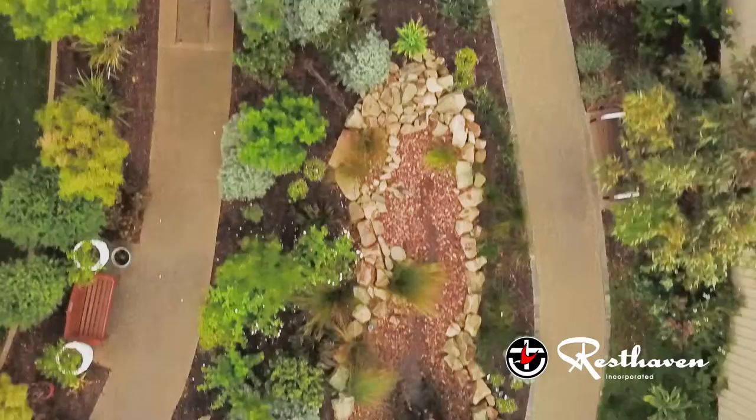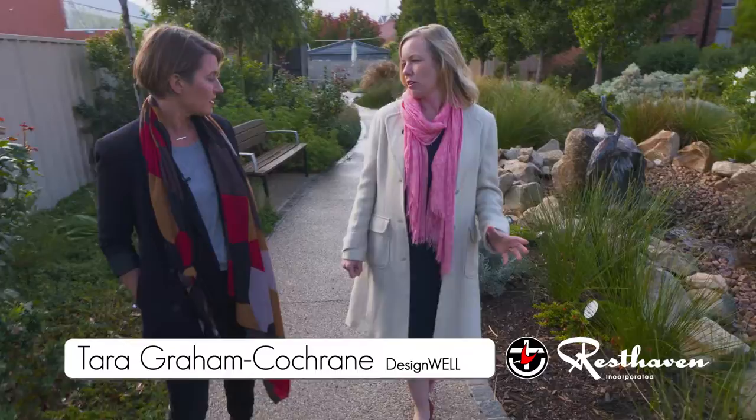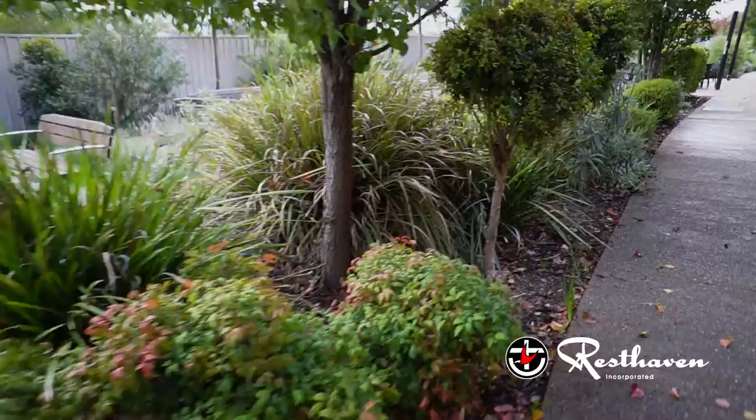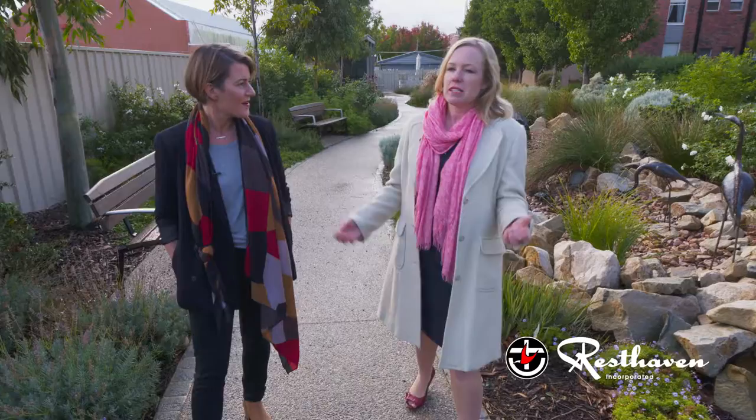With an ageing population, the demand for quality residential aged care is increasing. Gardens like these are becoming increasingly more important in a residential care home. As traditionally we've seen, a lot of aged care facilities have just been leaving people inside, and you can see that people really diminish — getting depressed and just not happy. So we were engaged by Rest Haven to create a really interactive outdoor space that residents could really enjoy.